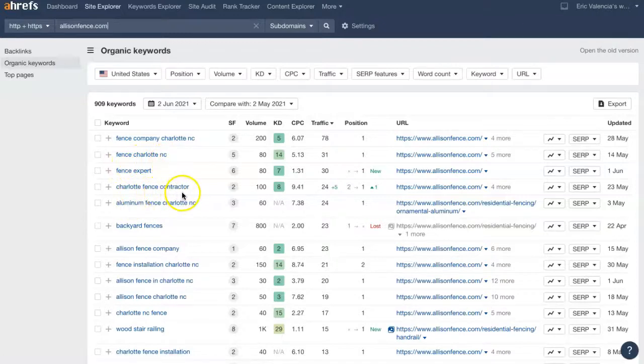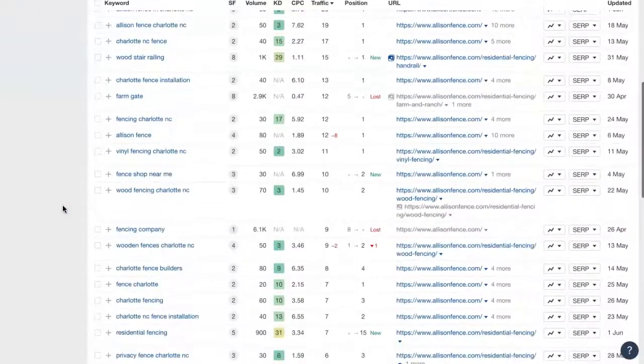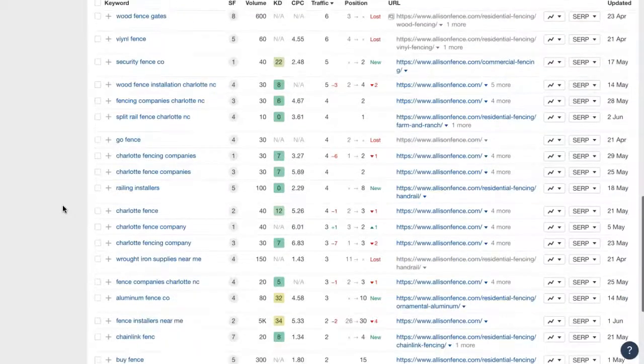You can also use 'aluminum fence, Charlotte NC.' These examples show that you can use variations of the same word or phrase and it still counts as a whole new keyword for you. You can certainly target multiple different locations within your keywords or key phrases — you just want to make sure you stick within your service area so that when someone finds you in the search results, they're still able to use your services because you're close enough to them. This gives you an idea of the types of things you'd want to integrate into the content on your site.